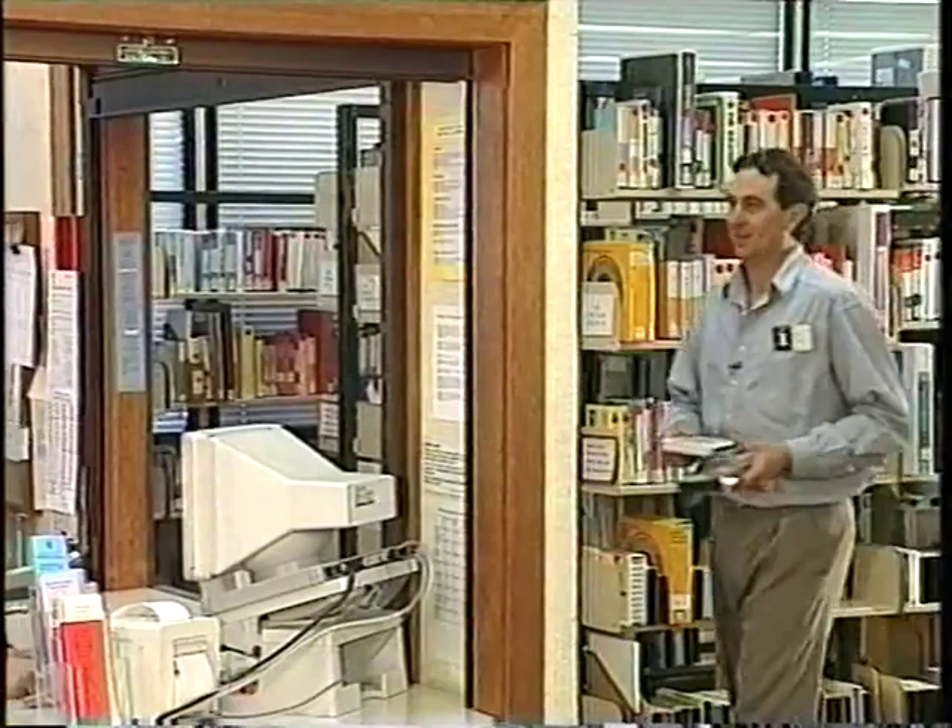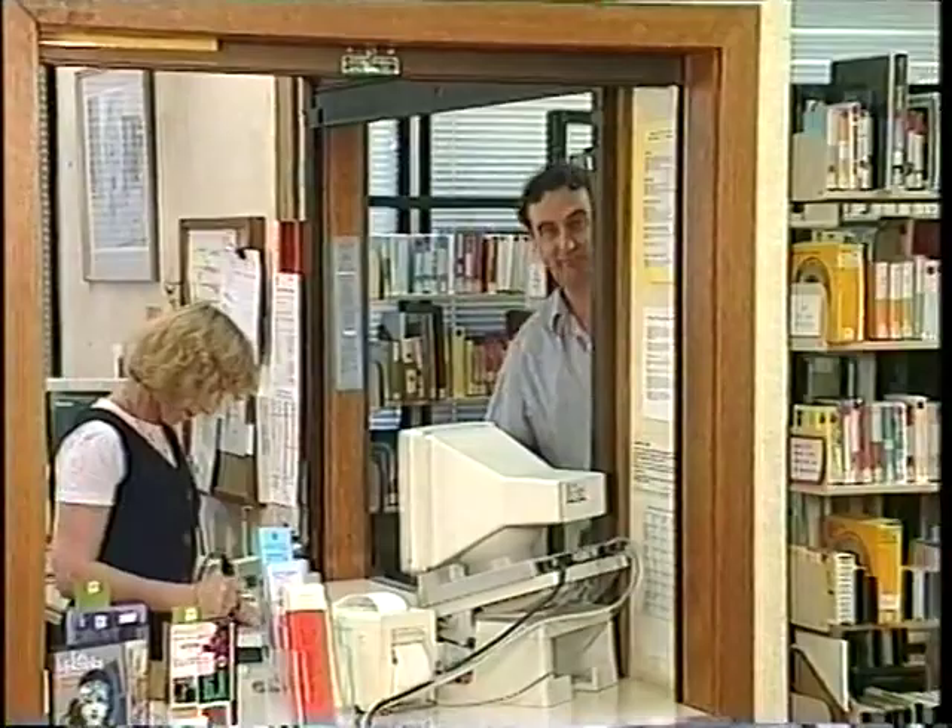When you're looking for information, don't forget the audio-visual section. The staff are always nearby to help you find things or use the machines. See them if you want to borrow a video or a tape, or place one on hold.